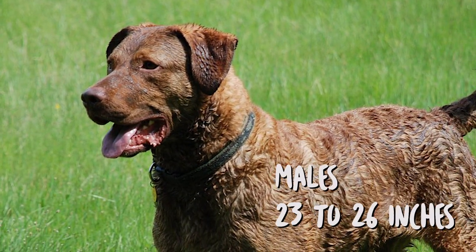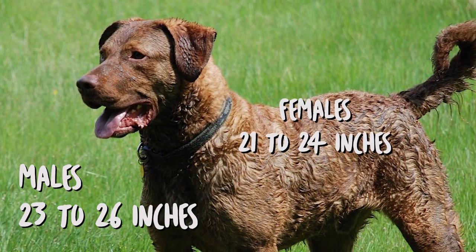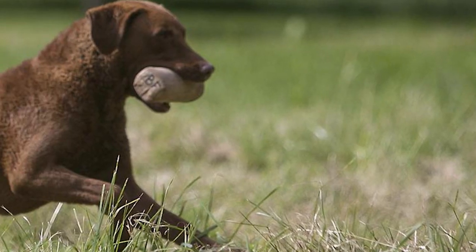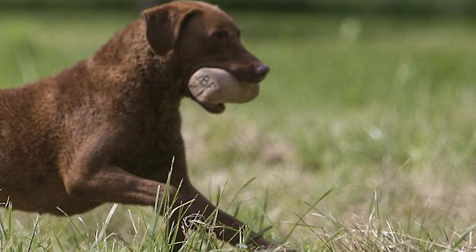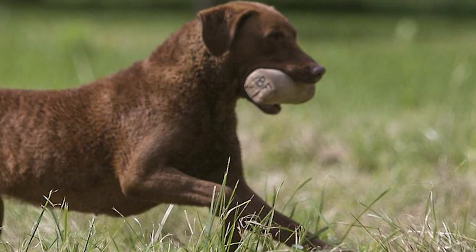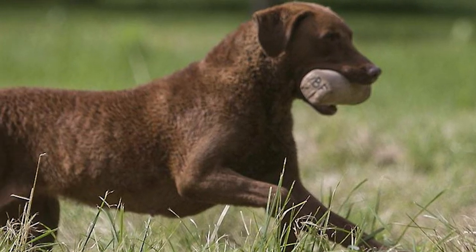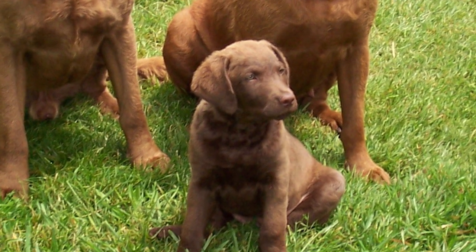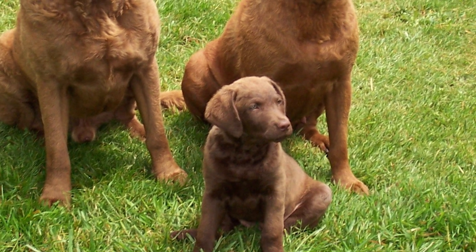The average height range of the adult male CBR is 23 to 26 inches, and for the female it is 21 to 24 inches. The male's weight tends to be between 65 and 80 pounds, and for the female between 55 and 70 pounds. The dog's strong limbs, large chest, and webbed feet all aid in swimming. Its jaw is moderately long and very strong in order to carry large waterfowl.